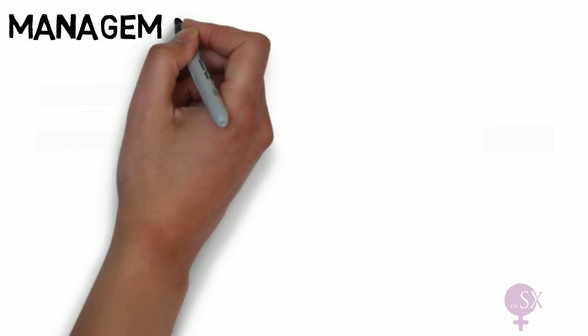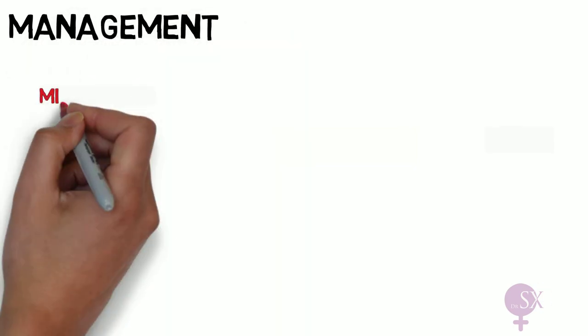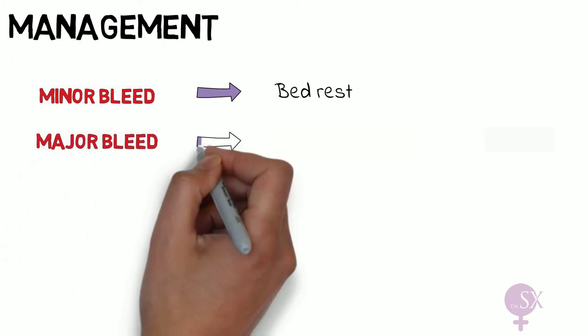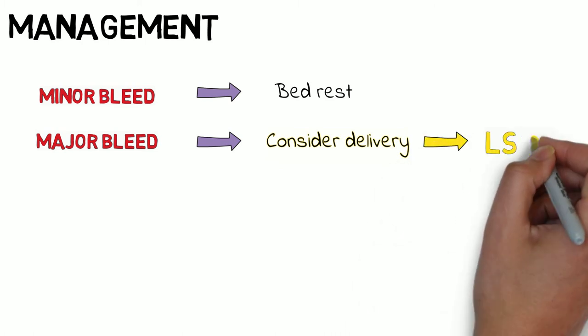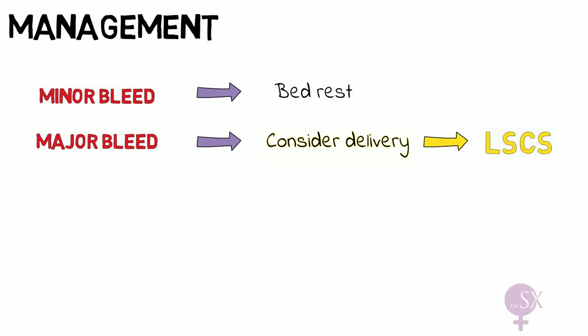For management, if a patient with placenta previa has a minor bleed, they would only require bed rest — the aim being to prolong the pregnancy as far as possible to prevent preterm delivery. If there is a major bleed, we must consider delivery. With placenta previa, the mode of delivery is always by cesarean section, in both emergency and elective settings. Blood must be available given the high risk of hemorrhage.